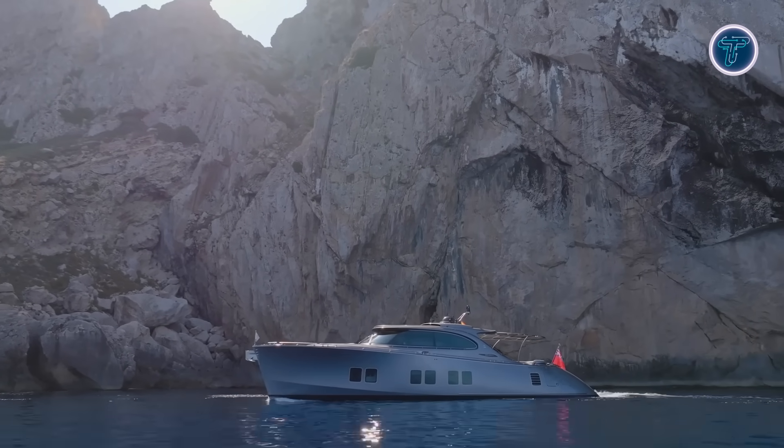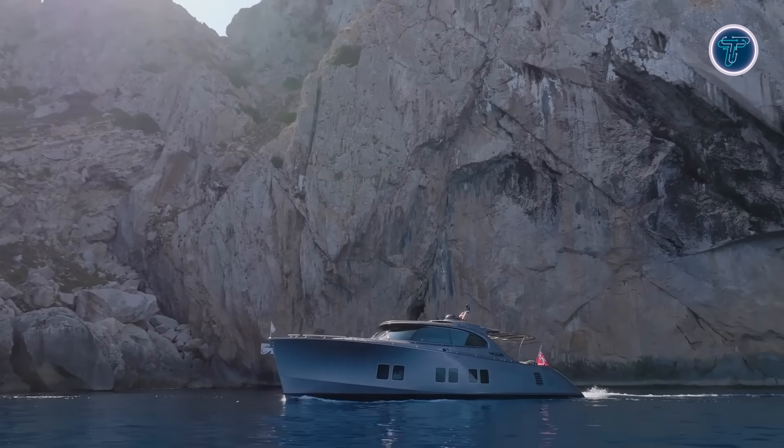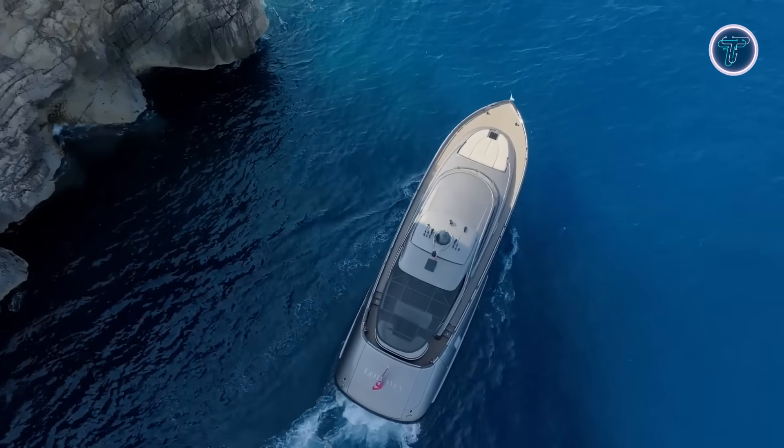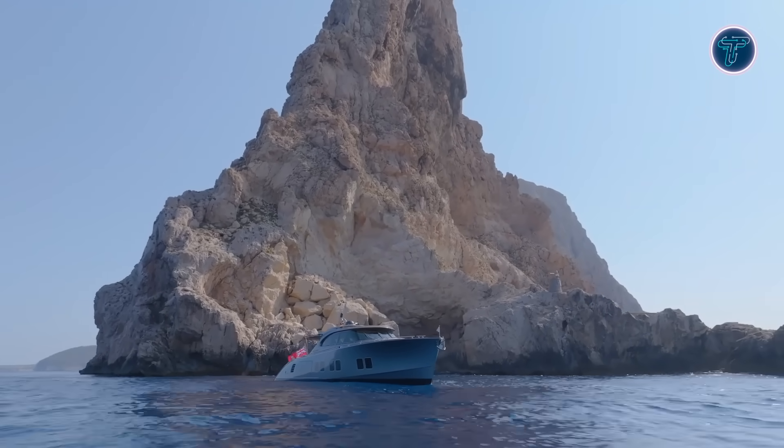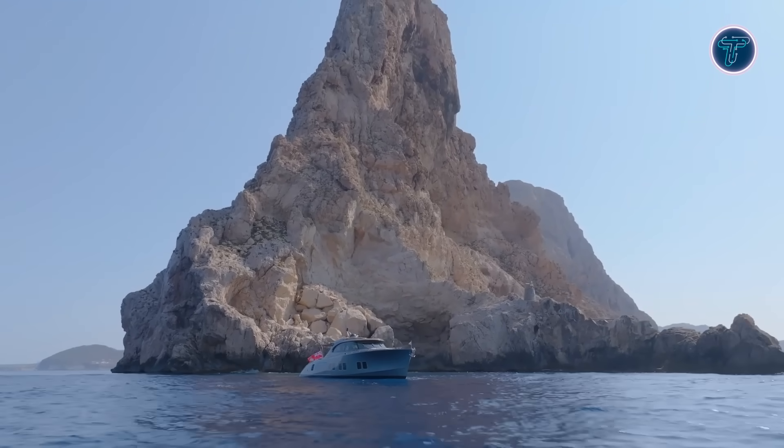Powered by triple Volvo Penta IPS 1350 engines, Lolloma reaches speeds of up to 40 knots while maintaining impressive range — 2,700 nautical miles at 7 knots or 630 nautical miles at 32 knots.